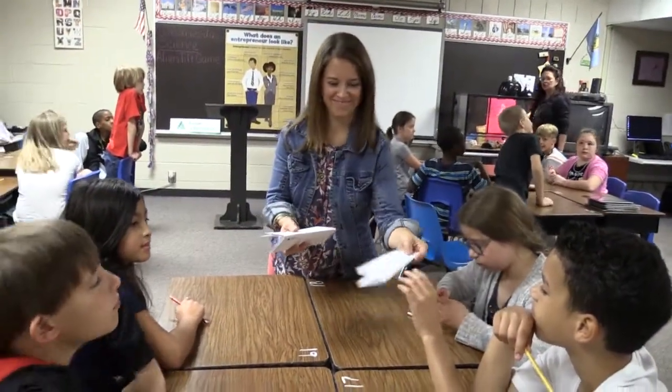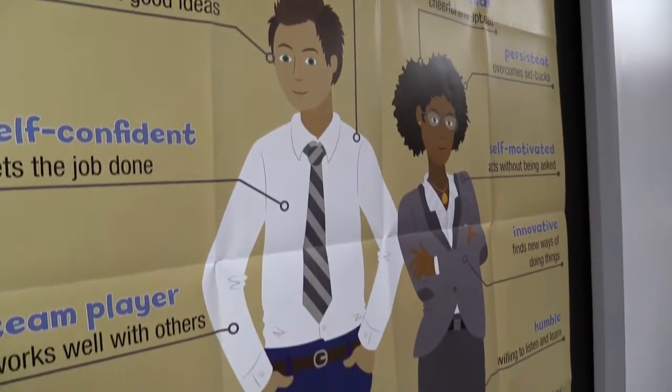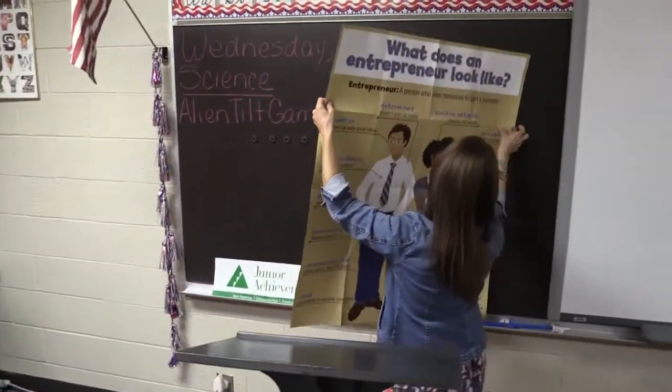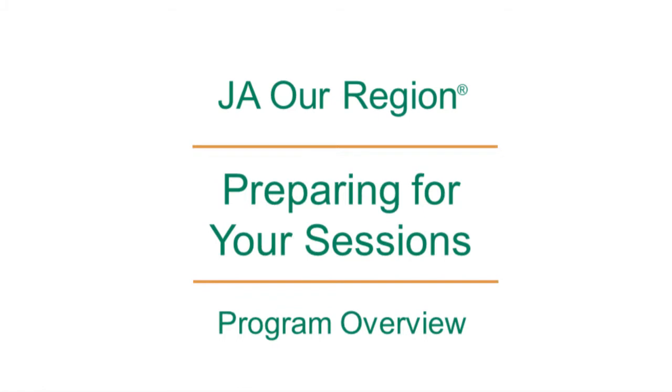Coordinate with your teacher to collect the table tents after each session and keep them in a safe place in the classroom. The poster and banner can be left hanging in the class for reference between sessions, or stored by the teacher and rehung when you return. Either way, it's less for you to have to carry back and forth in your kit. Thank you so much. This concludes the JA Hour Region Preparing for Your Sessions video. Thank you for being a Junior Achievement Volunteer.